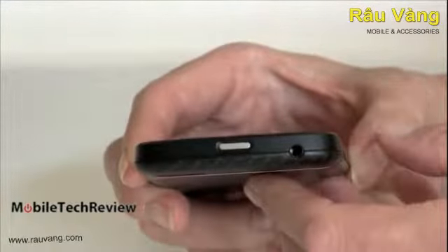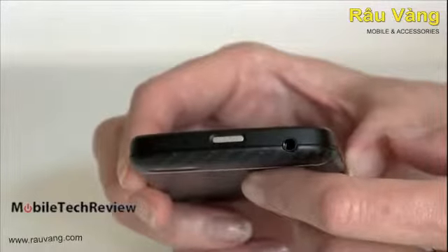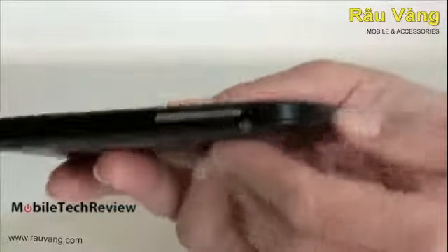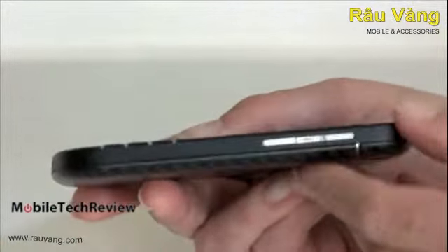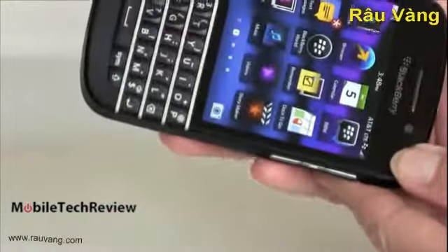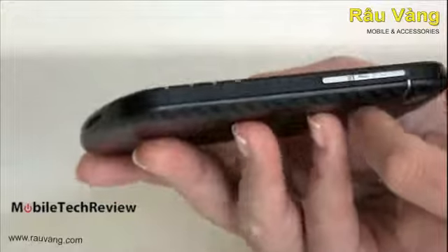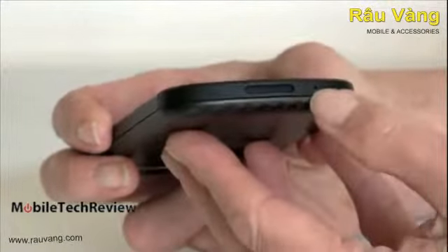Power button is up top, just like on the Z10, with the headphone jack right there. Microphone is up here as well. Volume controls are metal — a lot like the Z10 in terms of styling. You can see how much they stick out; pleasant to use. We have our center action button, and on the bottom we have our speaker and another microphone.